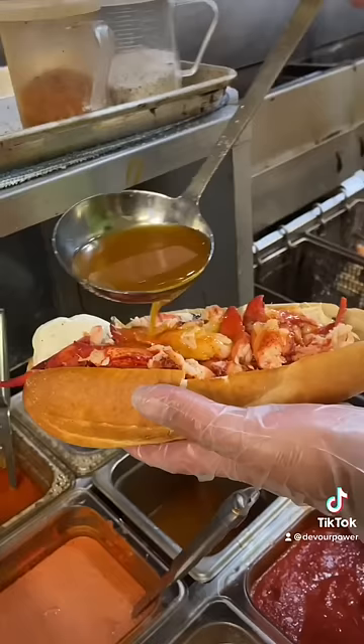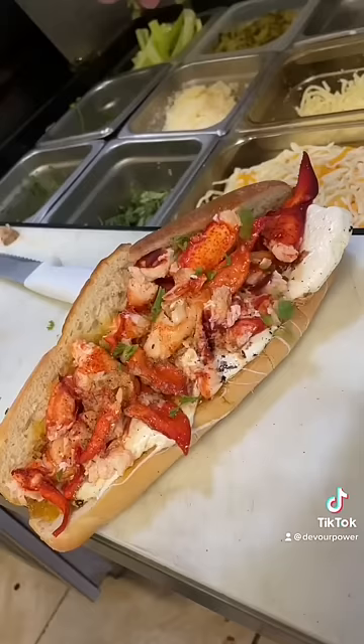And they serve up their lobster trap sub all year round — steamed lobster, garlic aioli, their bayou butter, and smoked mozzarella.